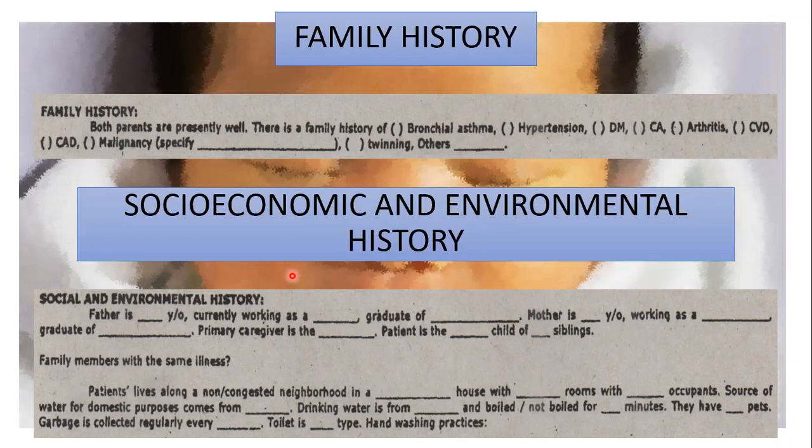The last part of PEJA history is the Review of Systems, which is just a checklist of symptoms. Use this to validate information gathered in the HPI and ask only those appropriate to the patient's age. One thing to emphasize: for pubertal and adolescent females, please take note of the LMP and history of menstrual periods from onset, regularity, frequency, and pain, as this is usually forgotten.